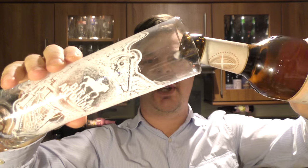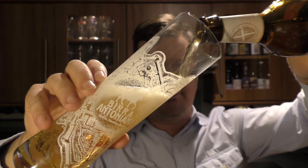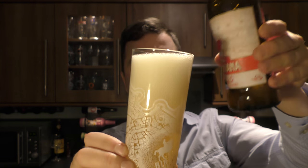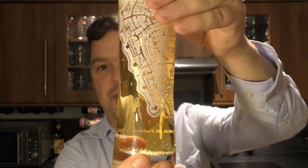Nice bit of smoke on the opening. Using their glass — they were kind enough to send me the beer — but as always I am completely truthful in my reviews. Whether I bought the beer or the beer was sent to me, we are totally impartial here on the channel.